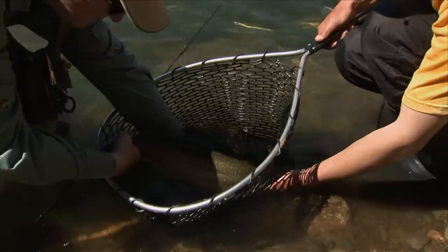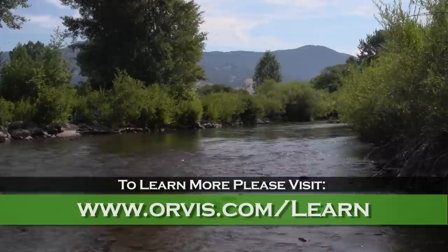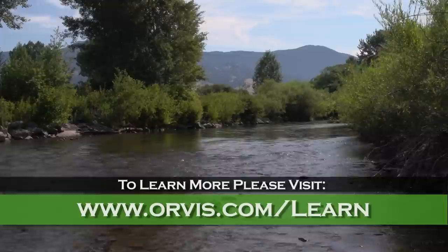If streamers are so easy to fish, why don't we use them all the time? Not every fish in a pool will chase a streamer, but it's usually the bigger ones that will. So if you like a more active fishing style and like to catch big trout, streamer fishing with a fly rod may become your favorite method to locate fish. To learn more about the exciting world of streamer fishing, visit the Orvis Learning Center at orvis.com/learn.